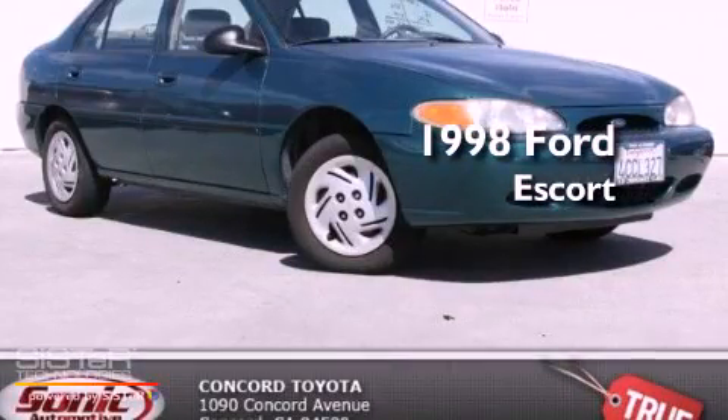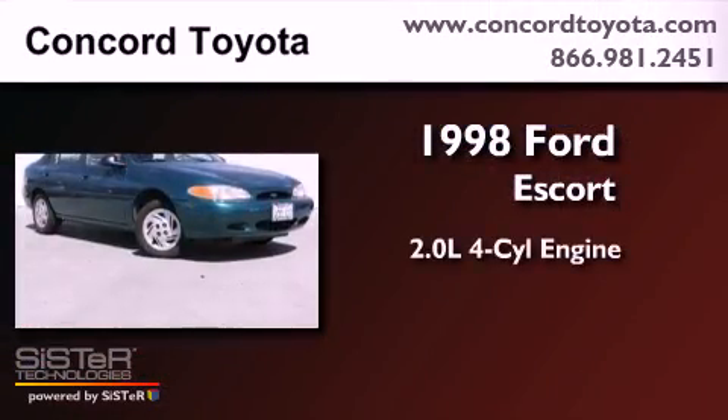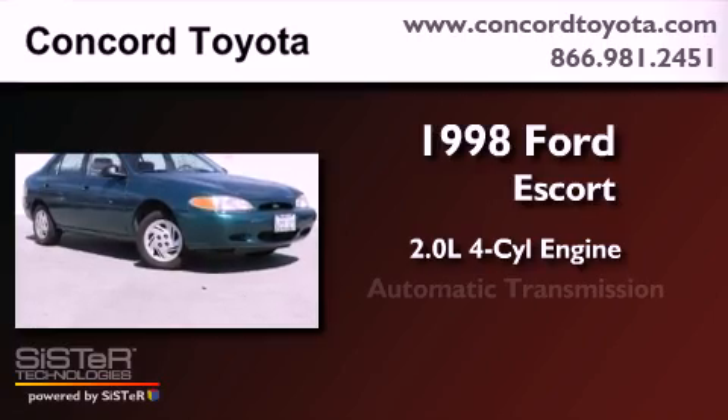This is a 1998 Ford Escort. It has a 2.0-liter four-cylinder engine and an automatic transmission.